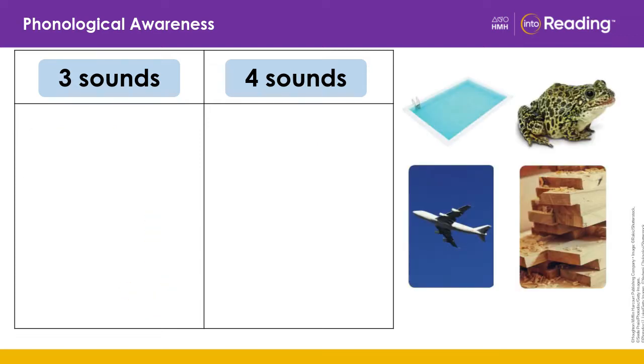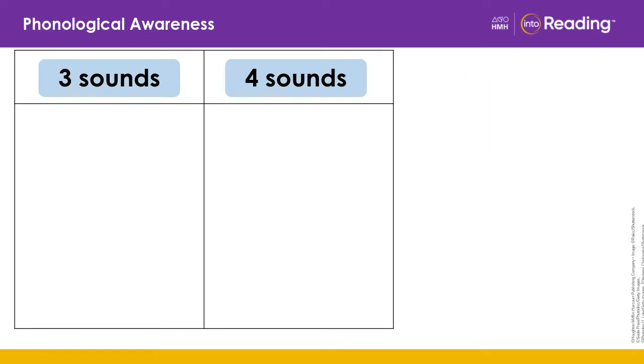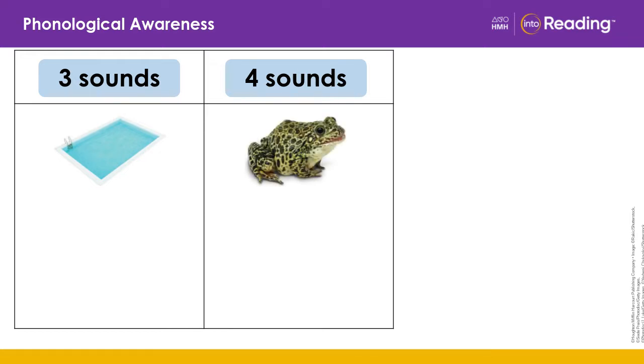Let's do another one. I'll read all the pictures to you before we start. Pool. Frog. Plane. Wood. Now tell me where to put the pictures. Pool — where would it go? Three sounds. Excellent. Frog — where would it go? Four sounds. Good work.